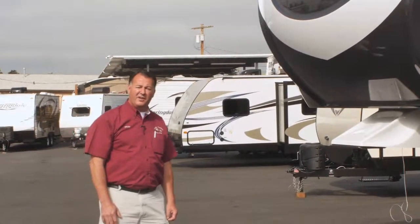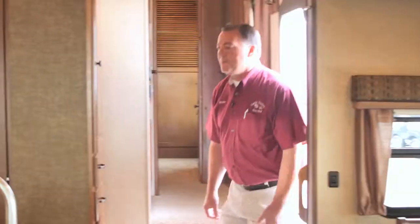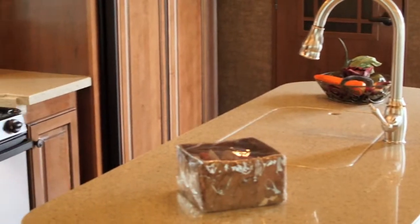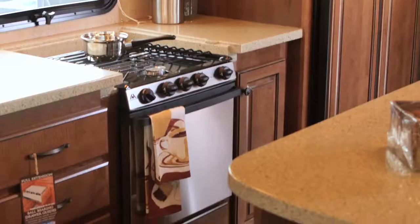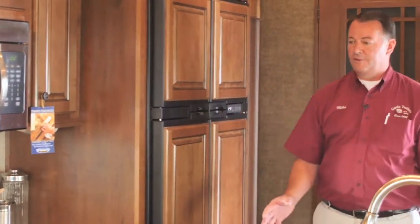Let's go ahead and go inside right now and talk about more features in there. This has a very spacious kitchen with an island and all solid surface countertops. You have a 12 cubic foot side-by-side refrigerator, a convection microwave, your stove and an oven. It also has nine drawers in your kitchen area, which most trailers don't.